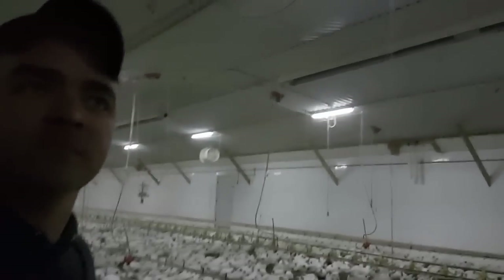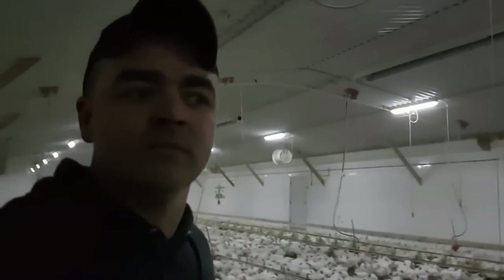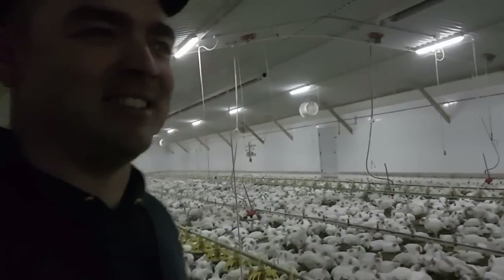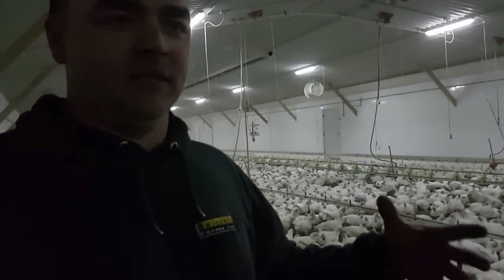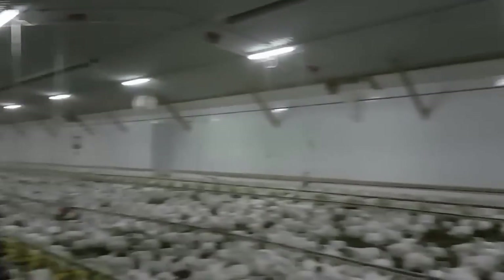And then the lights — it's a little darker in here than it is outside. Is there a reason for that? It doesn't take much to spook them all. We like to keep it just a little bit dim and it just keeps them a little calmer. But you can see they're up, they're drinking, they're eating. They're quiet.